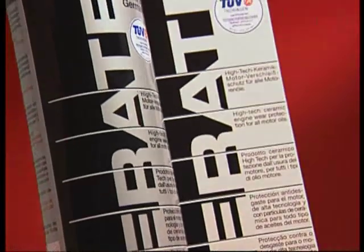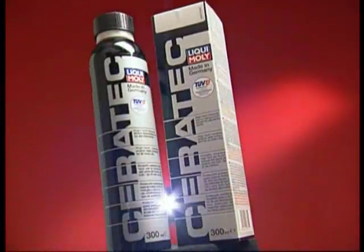Ceratec — ceramic engine wear protection used in aerospace engineering — can now be used in your engine as well.